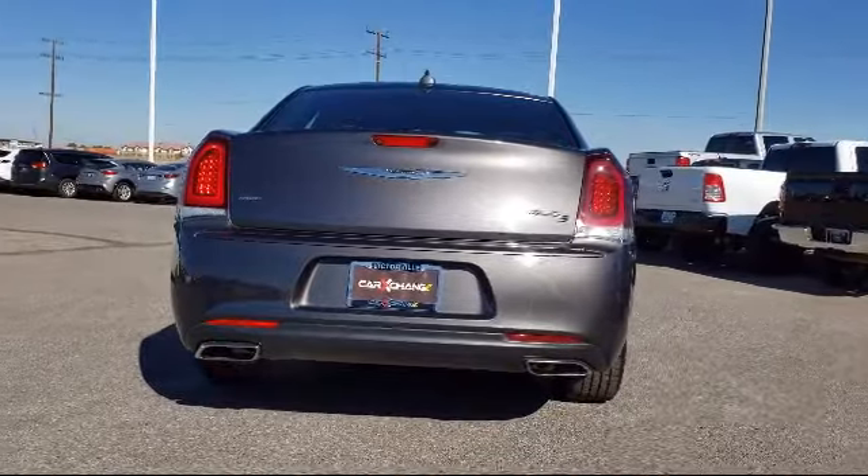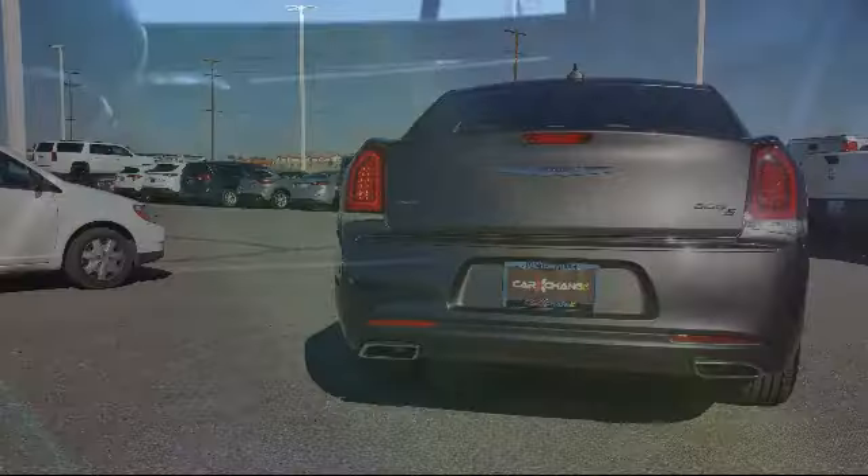It also features heated front seats, alloy wheels, a park view rear backup camera, air conditioning, and has less than 25,000 miles on the odometer.